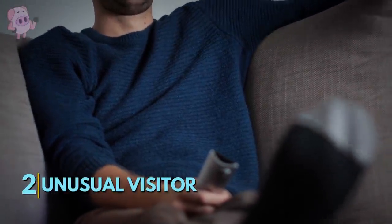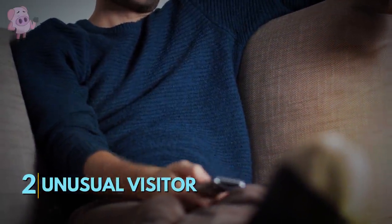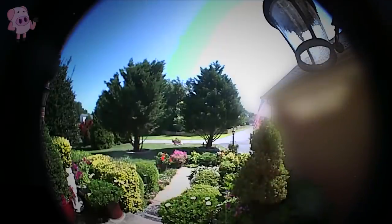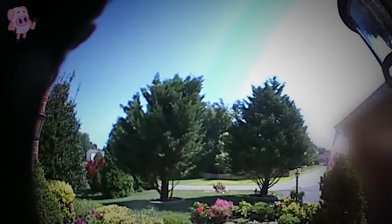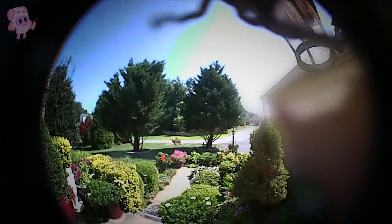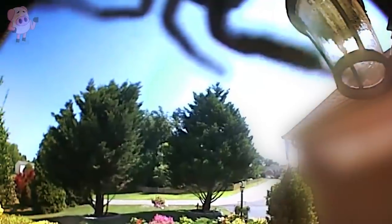YouTuber LMS Tactical was sitting in his basement watching TV when he got a message on his doorbell camera app that there was a visitor at the front door. When he checked the live camera feed, it looked as though a long-haired person was lurking just off camera to the left. He asked a number of times who was there but got no response. Eventually the eerie visitor showed its true form — at the top of the screen you can see a rather large spider crawl across the lens. The homeowner was shocked to discover that the mysterious visitor was nothing more than a curious creepy crawly.